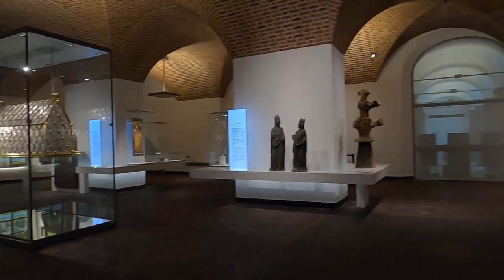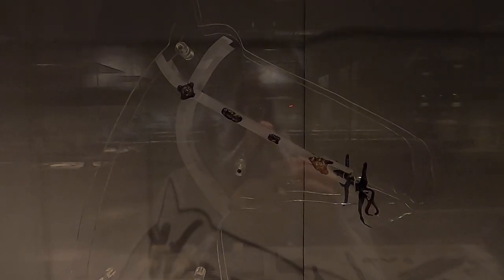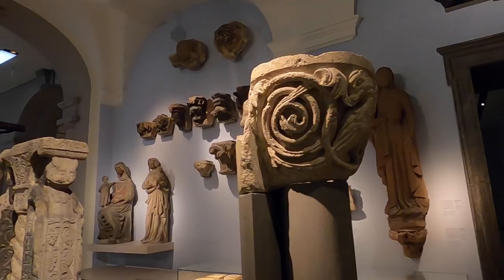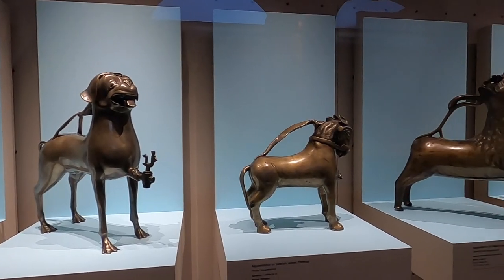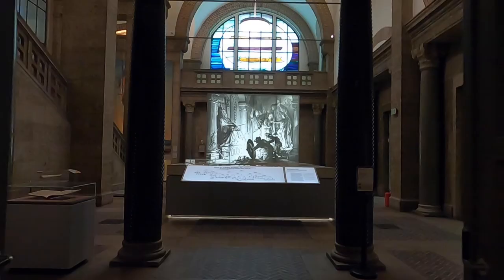This museum was founded in 1852. It houses a large collection of items related to German culture and art, which extends from prehistoric times to the present day. The German National Museum is Germany's largest museum of cultural history. Out of its total holdings of some 1.3 million objects, approximately 25,000 are exhibited.